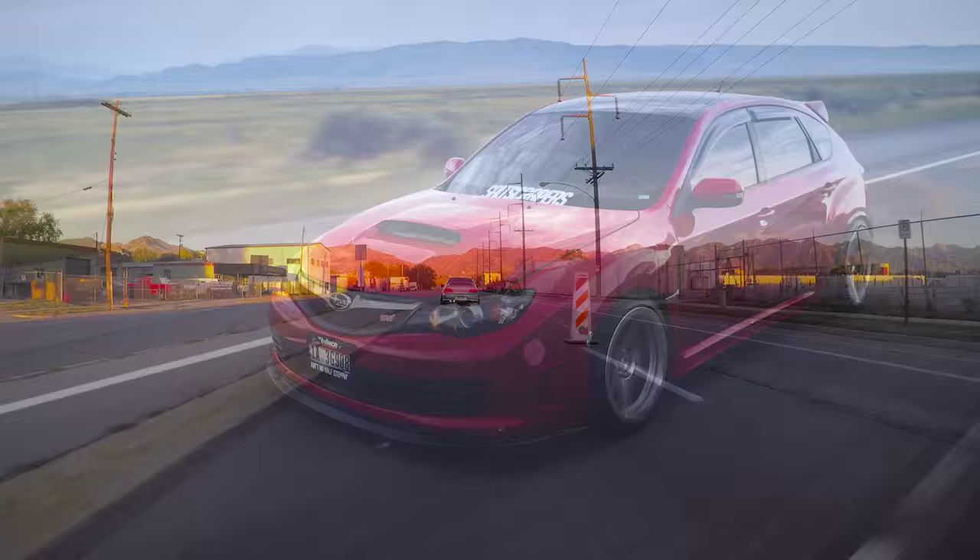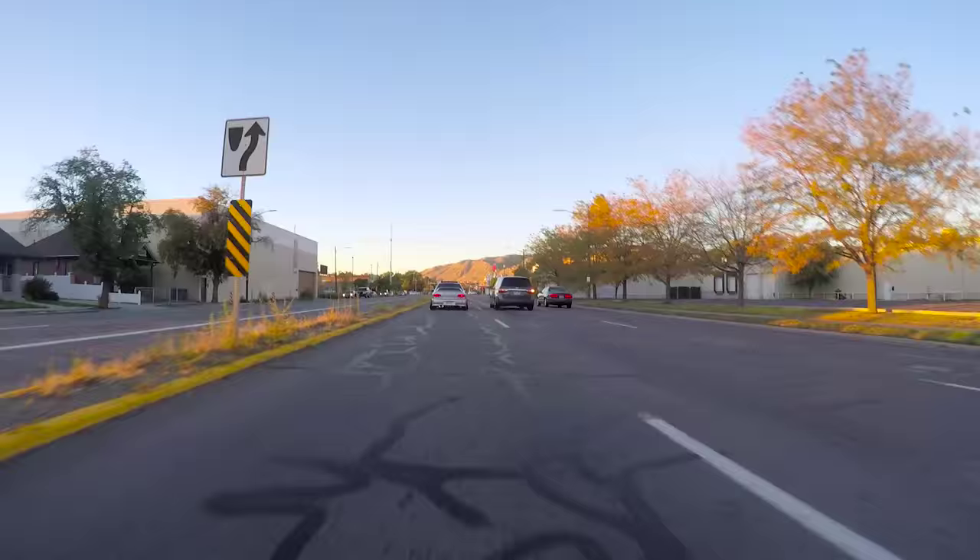It's a really fun car to drive. It's different. It's definitely a challenge because of the ride height, but at the same time it makes it look so crazy, so wild.